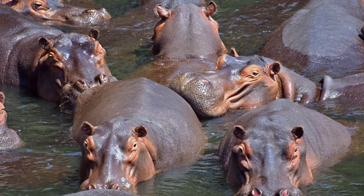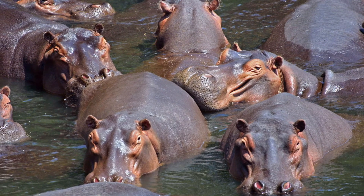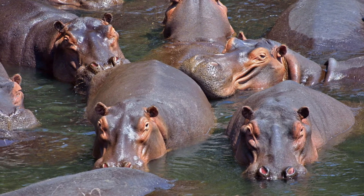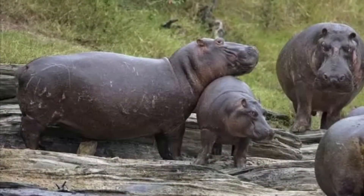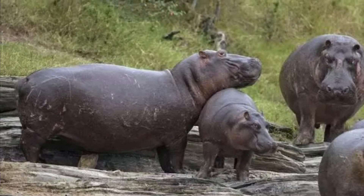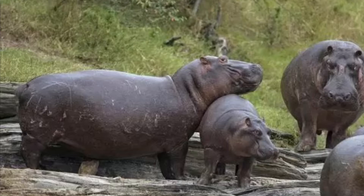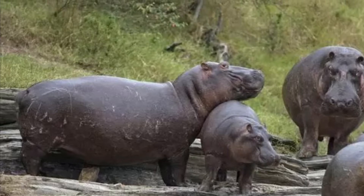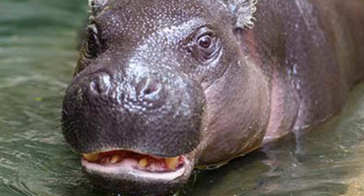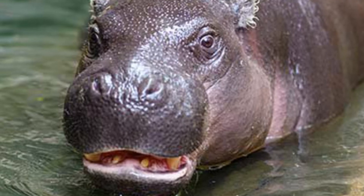Common hippos are also much more sociable. Common hippos tend to live in groups called pods that consist of a single male, several females, and their calves, and they all congregate together in the same waterhole or mud pool during the day. Pygmy hippos, on the other hoof, live alone, except for mothers with calves.